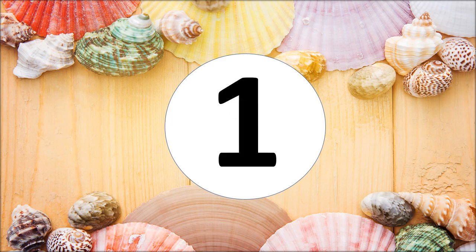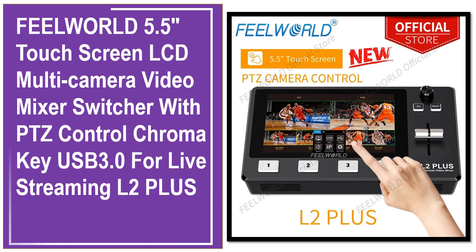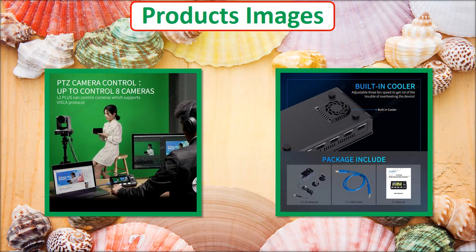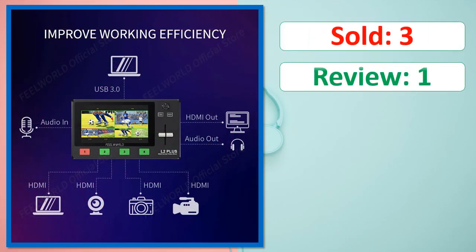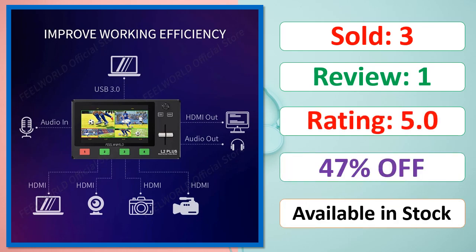At number 1. Check description below for product link.